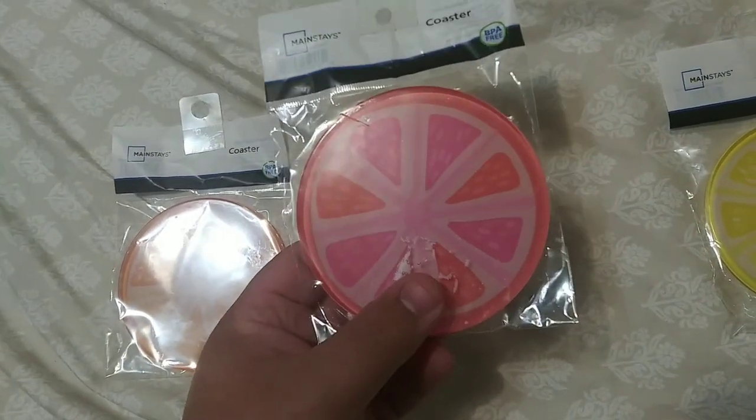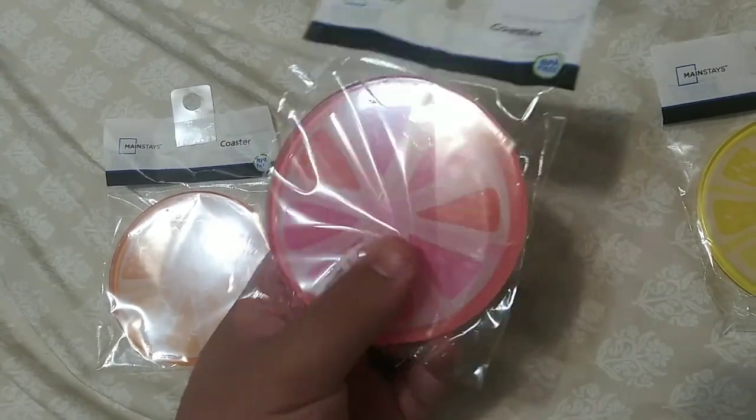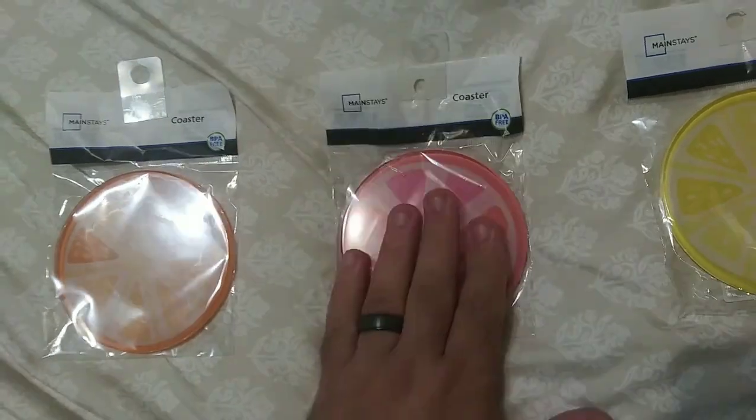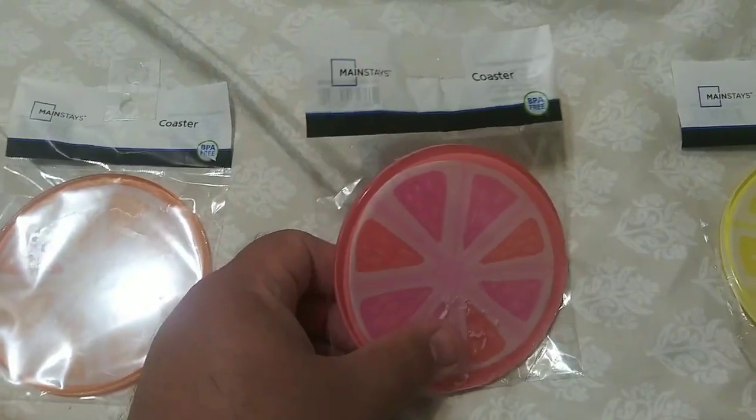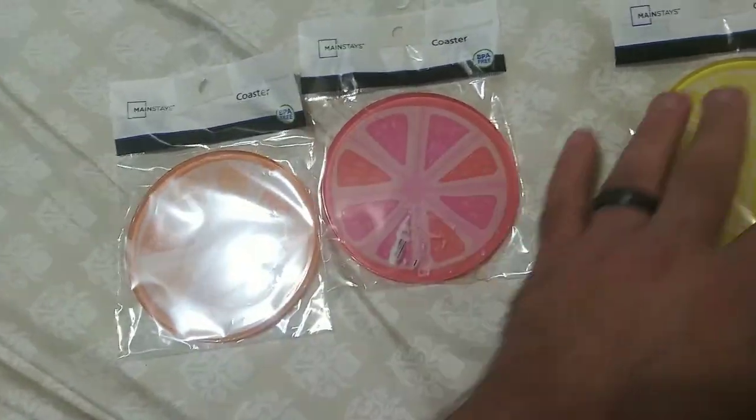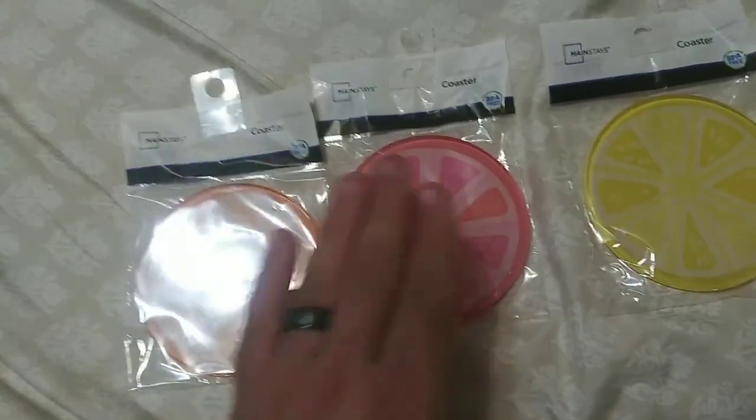And the white-pink one is for the wife, just because some of her juices are pink flavored. So you can tell them apart — this one's mine, the wife's, and daughter's.